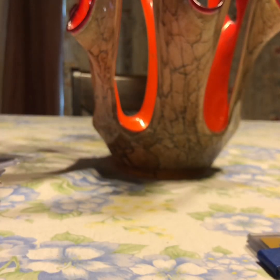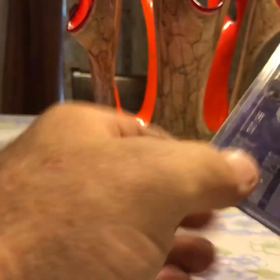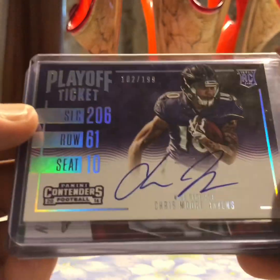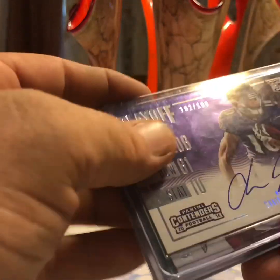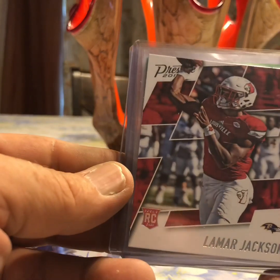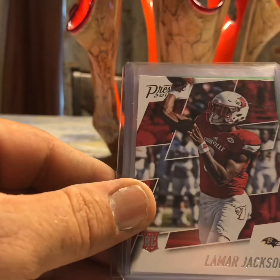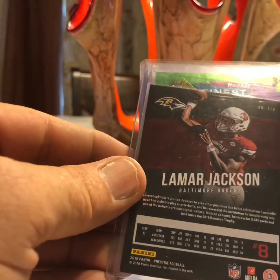I love them, I appreciate it so much. You guys don't ever have to send me anything, but I do appreciate it. Anybody who knows me knows my Ravens — I love them to death, they are my PC. Right off the get-go, look at that — Chris Moore, 102 of 199 auto. I do not have that auto. Chris Moore, I like it, I love it. And then — Lamar Jackson! Man, thank you. If you would have just sent me this, this would have been enough, man. This right here is what I'm after so bad. That is absolutely awesome.